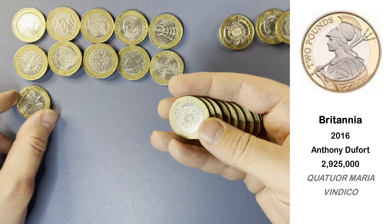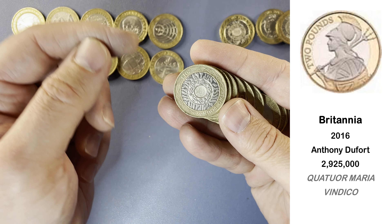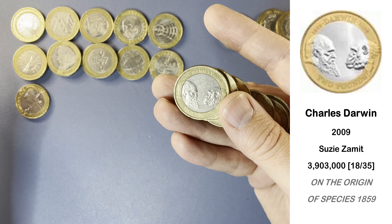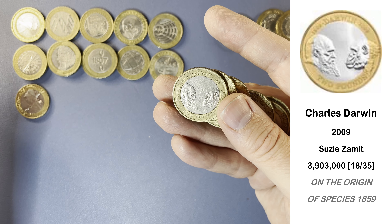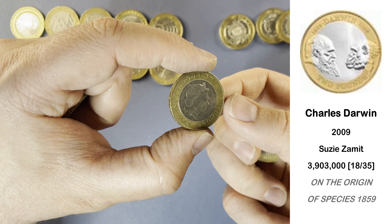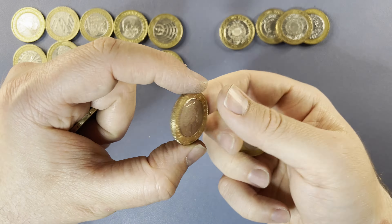Here we have another Jody Clarke portrait — 2016 at the top there, so this one is going to be a Britannia. So that's very nice — that's a low tier keeper. Not a commemorative of course; that's the definitive design that replaced Technology. And here we have another low tier keeper — this one is Charles Darwin. Don't find too many of him. Very nice indeed.